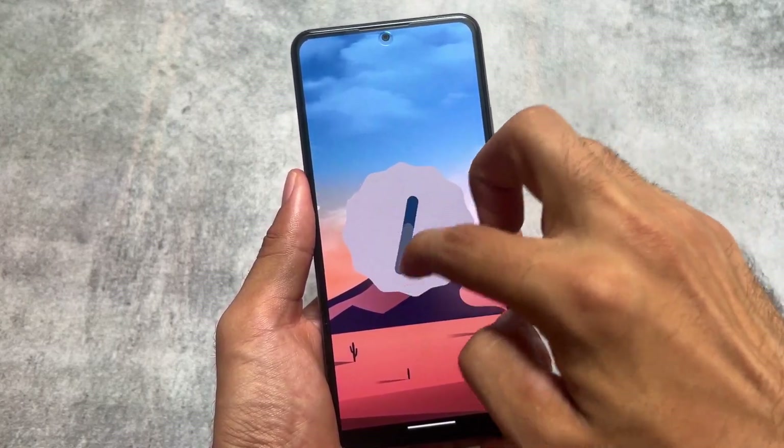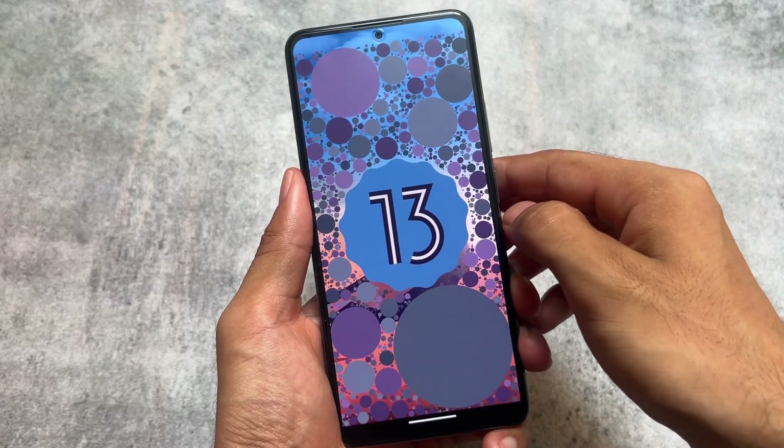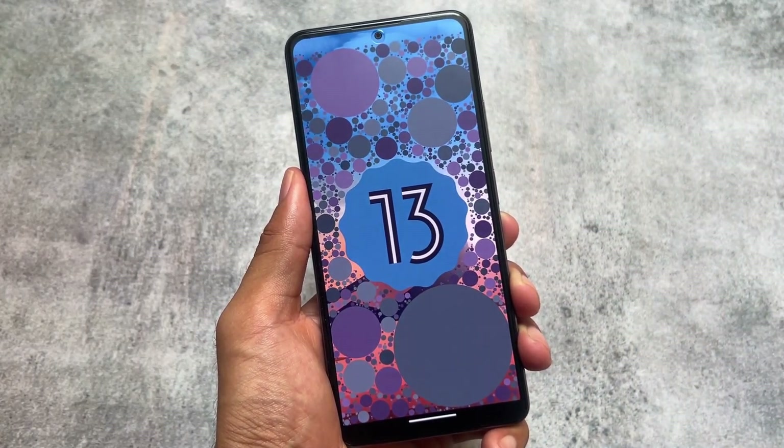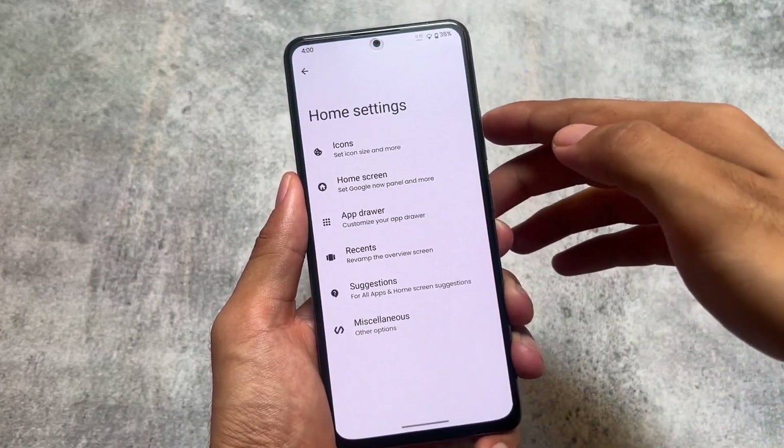It's based on Android 13, it has the August security patch, and it was kind of stock Android in the previous two or three updates, but finally some customizations have been added. Let me talk about what those customizations are.